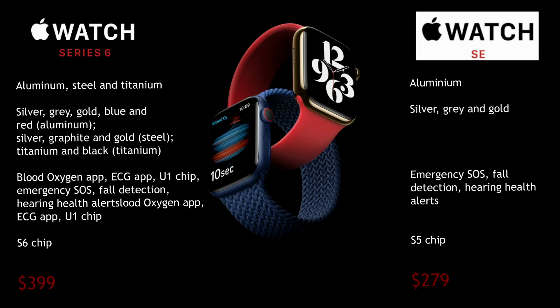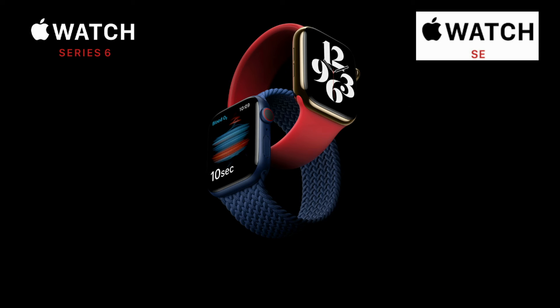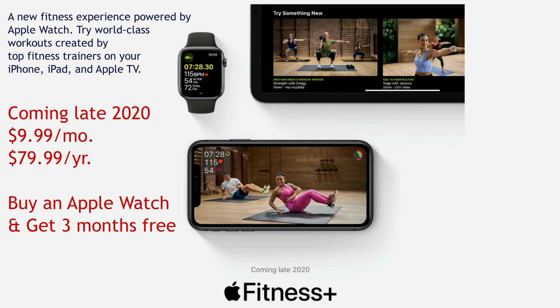This year Apple has introduced a new subscription service called Fitness Plus. All the fitness routines are integrated with Apple Watch for timing, interval exercises, measuring speed, and fitness tracking. The subscription price is $9.99 per month or $79.99 per year.